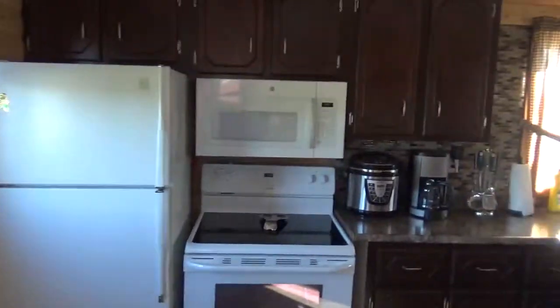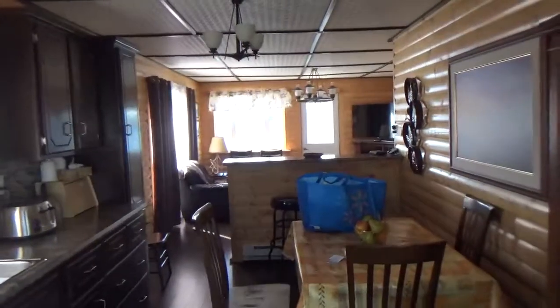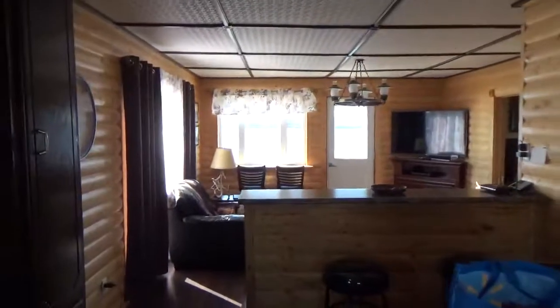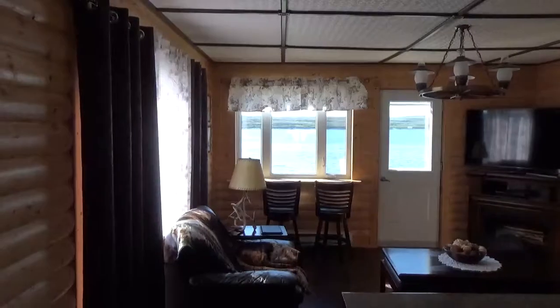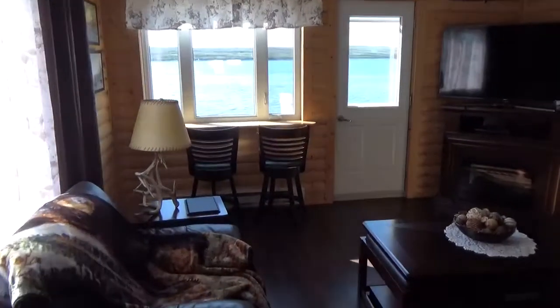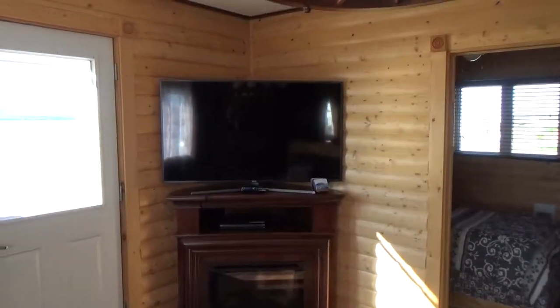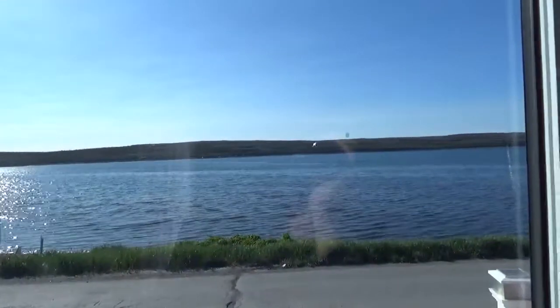Nice big full kitchen. And seating area, front door. A view of the cape. Large television.